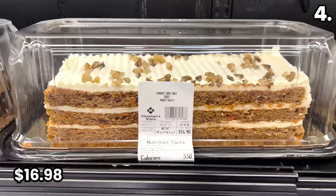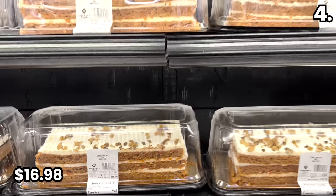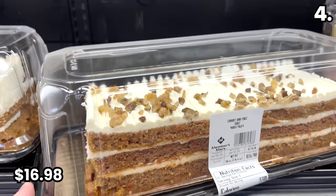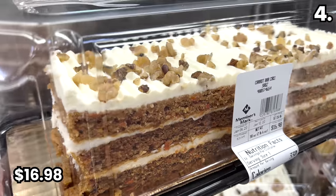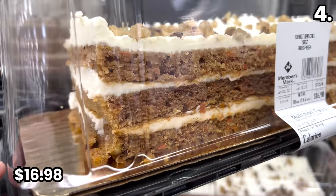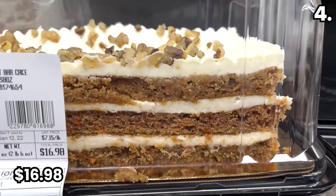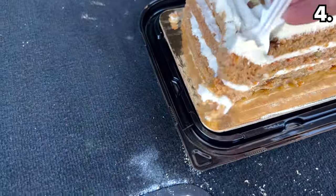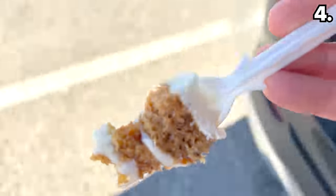Before that, I decided to try a carrot bar cake for $16.98. I'm not a fan of carrot cake, so I had low expectations — how could one go from a turtle cheesecake to something with the word carrot in it? But for the greater good I opted to give it a shot, and I was surprised. This was delicious. It doesn't taste overly healthy, thank goodness, and I really enjoyed it.